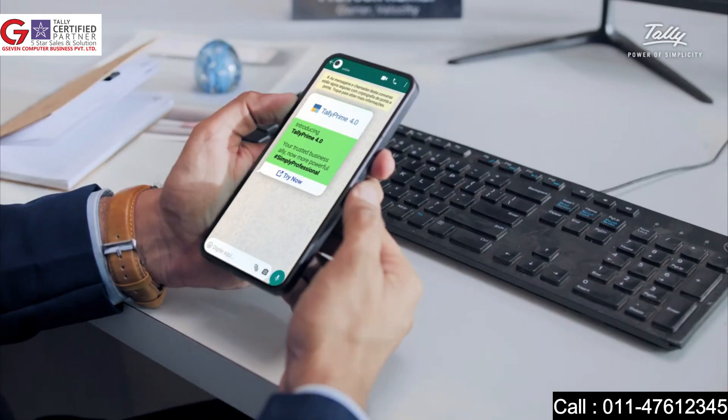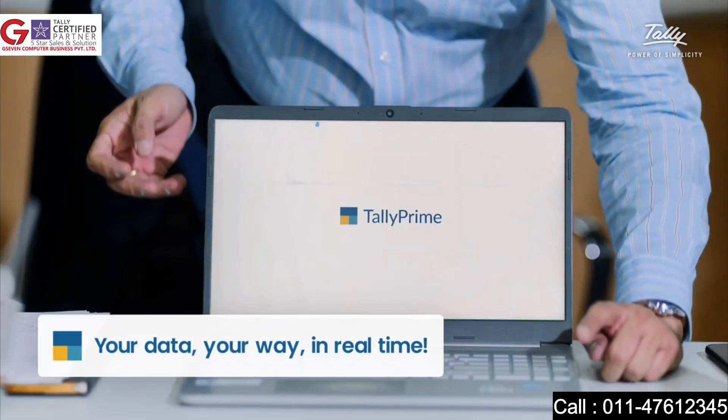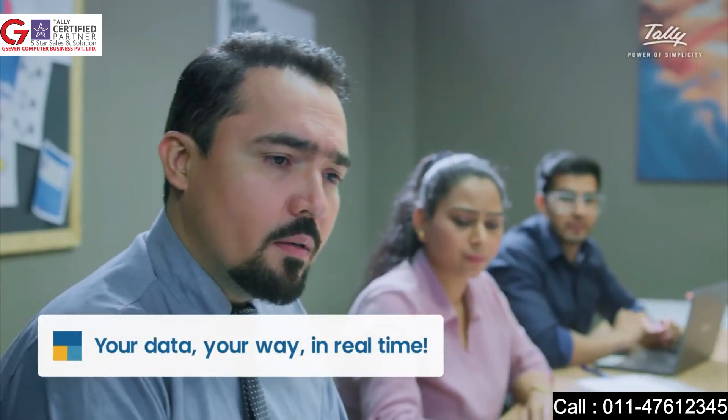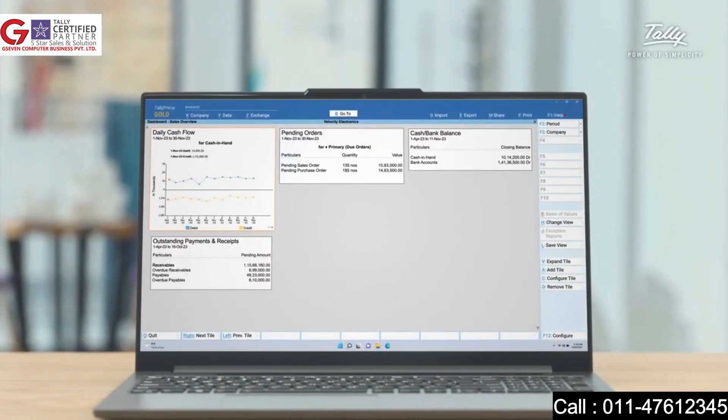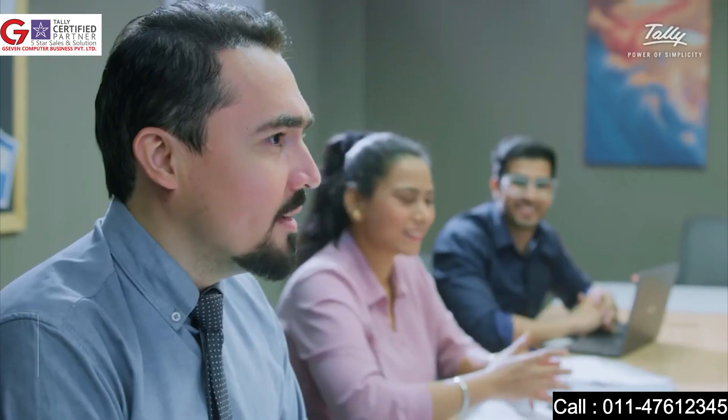With TallyPrime release 4.0, we have crafted our dashboards to make sure all your data is easily accessible and presented in a manner made for you — a single screen to give you a complete overview of your business anytime you want.